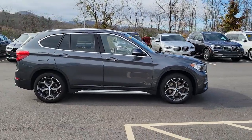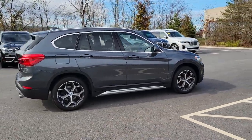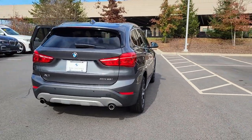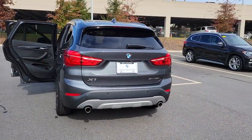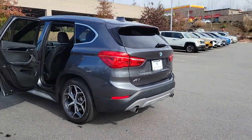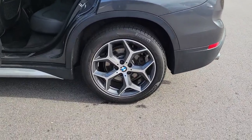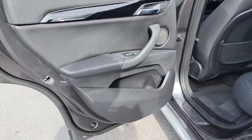Look no further than the 2019 BMW X1. This vehicle is an outstanding buy with fewer than 30,000 miles on the odometer. Accelerate to new adventures in the X1, the sports activity vehicle that blends legendary motorsport performance and handling with the can-do of an SUV.